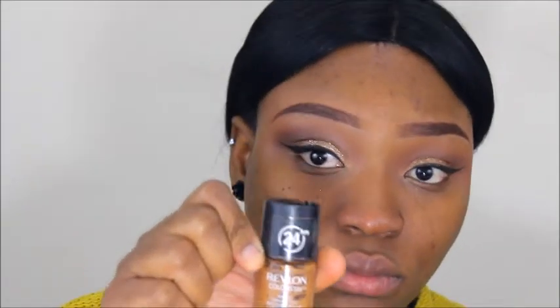That liquid eyeliner always makes my eyes water — I don't know why, it's just ridiculous. Going in with Revlon ColorStay as my foundation for today.